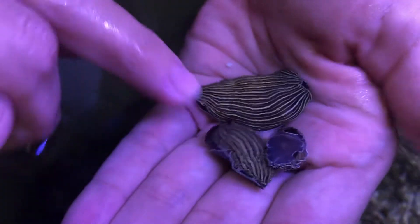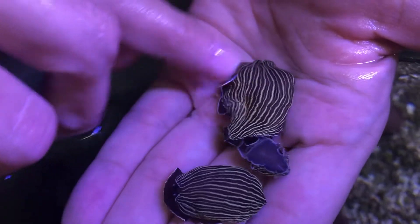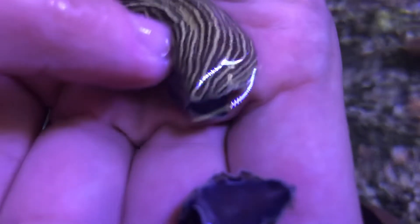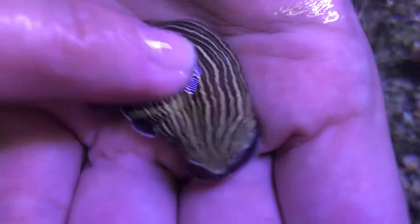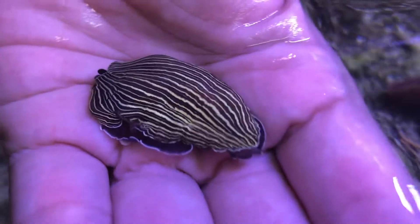If you lift the mantle a bit — I know it's kind of hard to see — but when you lift the mantle you'll see the gills. We'll take big close-ups of them, but these are pretty cool. They don't look like your regular average nudibranch, but they're definitely nudibranchs.